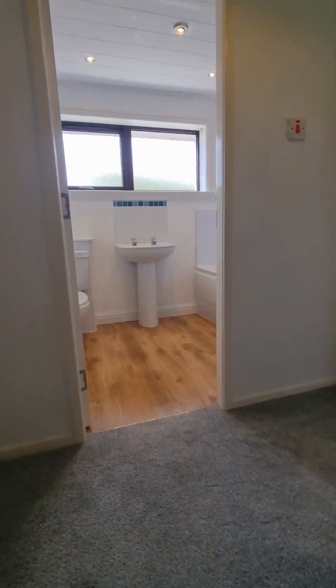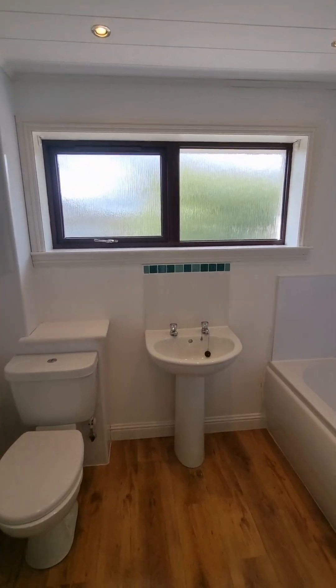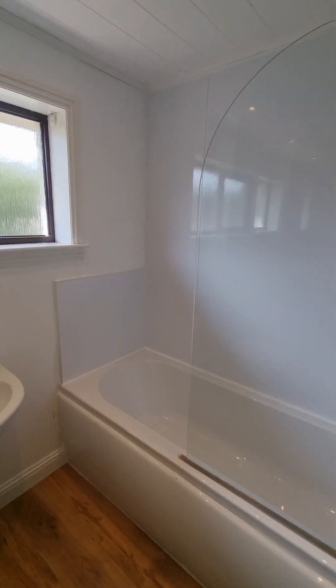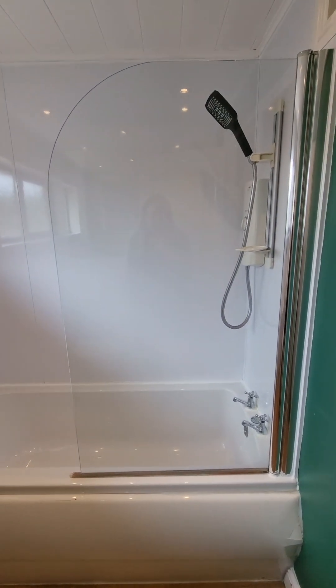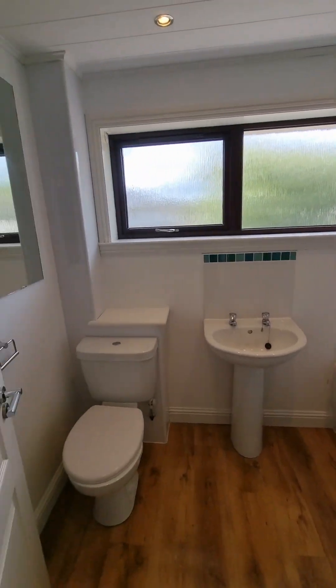Up here we have your bathroom. In here it's neutral and contemporary — you have your WC, wash hand basin, and your bath with electric shower overhead. So this is your bathroom.